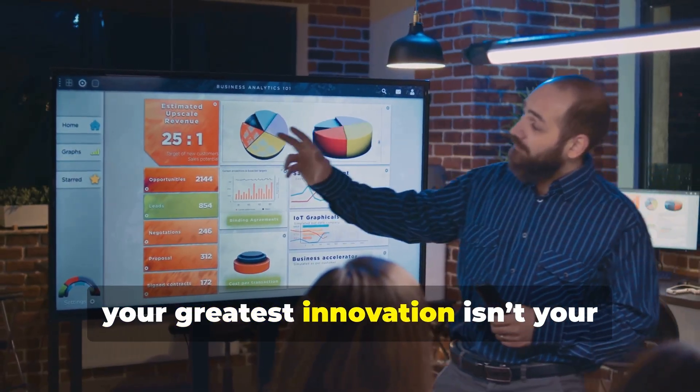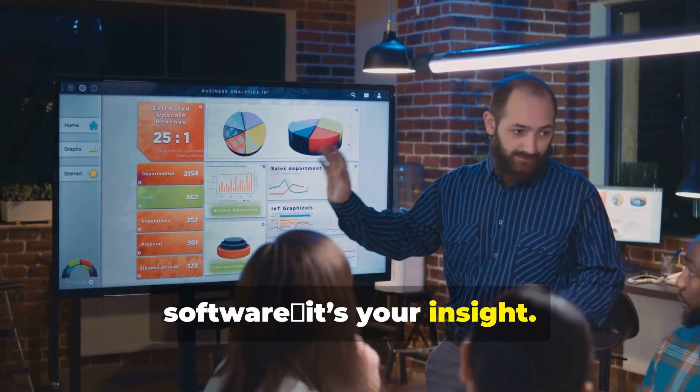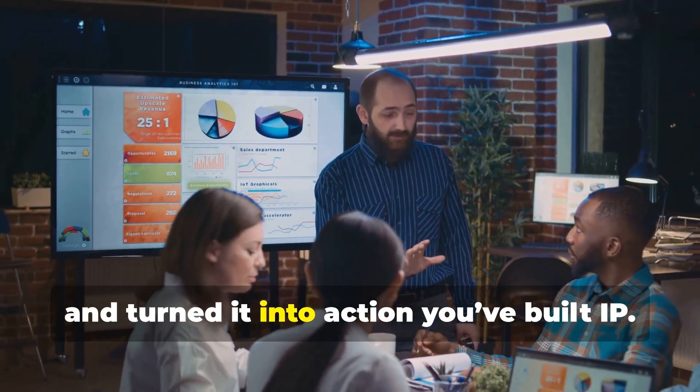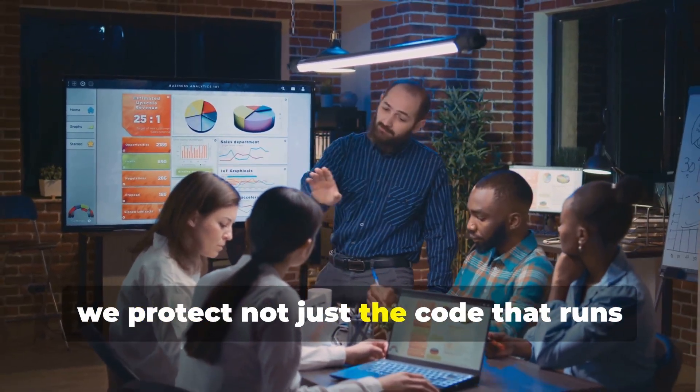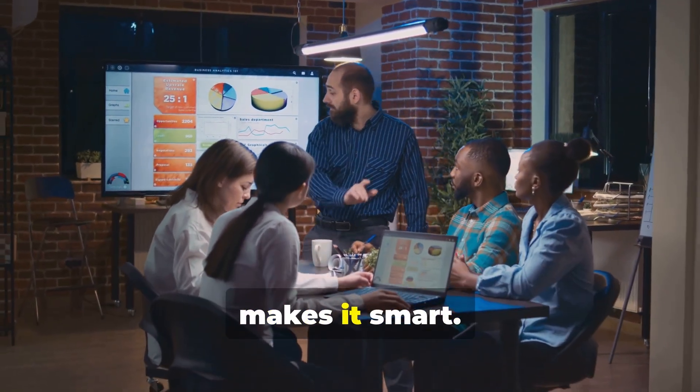Sometimes your greatest innovation isn't your software — it's your insight. If you've collected data, built patterns, and turned it into action, you've built IP. And at JCL, we protect not just the code that runs the platform, but the intelligence that makes it smart.